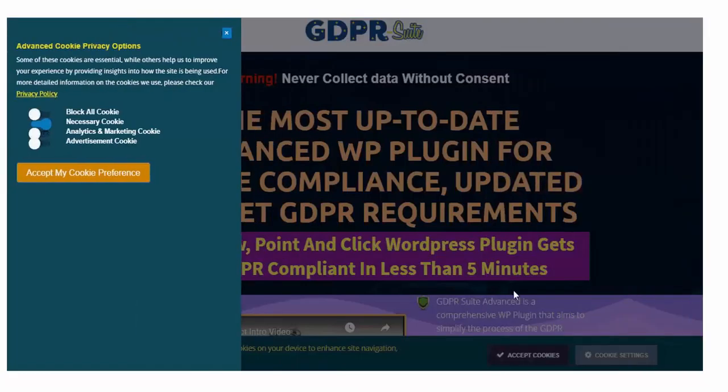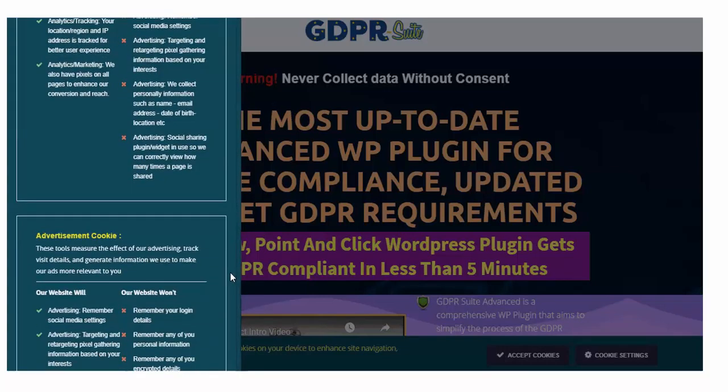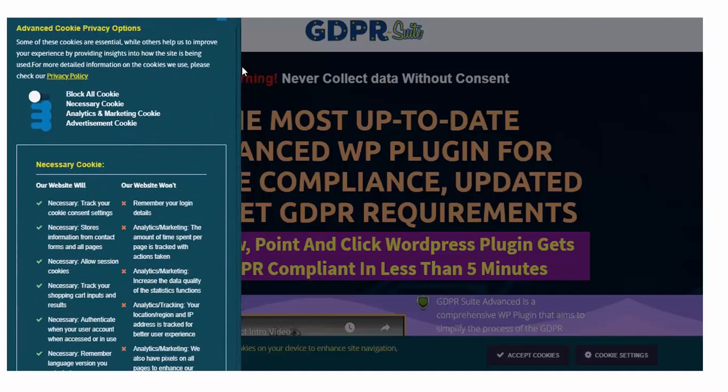GDPR Suite Advanced is a WordPress plugin for controlling user consent and the use of cookies. The solution presents users with clear information on how their behavior is to be tracked, and offers simple, intuitive controls for explicitly granting and revoking consent.